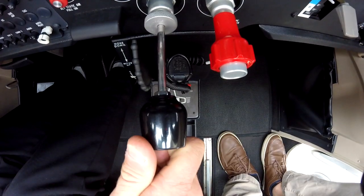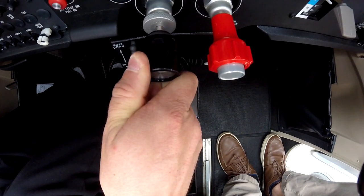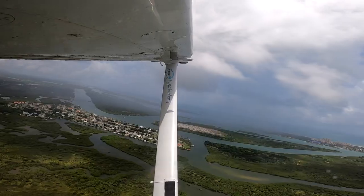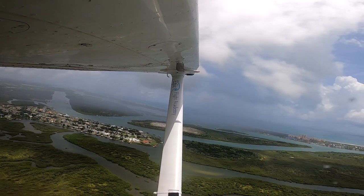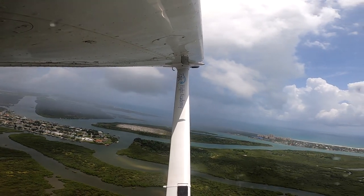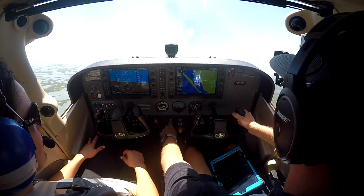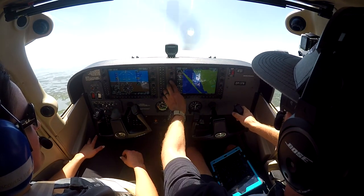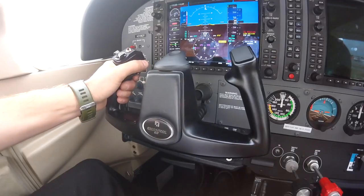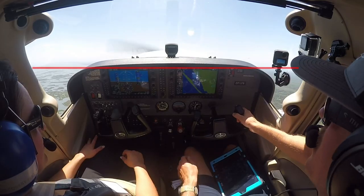When taking off and climbing at VY, a pilot should ensure their throttle is full forward to produce the most thrust. Then they should reference their wings to ensure the aircraft is climbing — the leading edge of the wing should be further above the horizon than the trailing edge. After referencing the wings, a pilot should reference the position of the horizon in relation to their instrument panel.